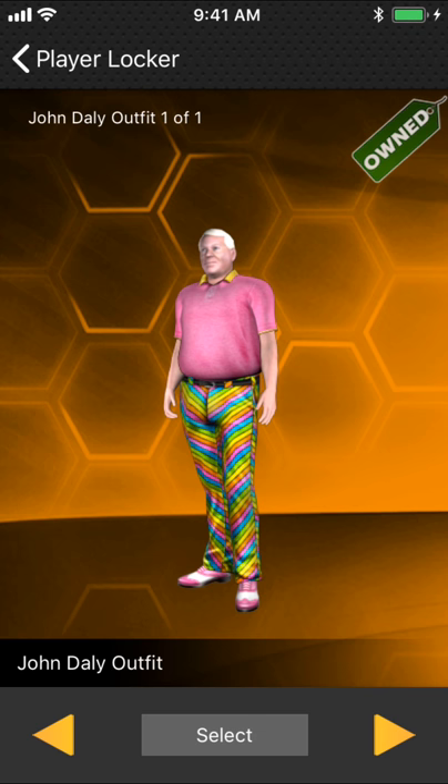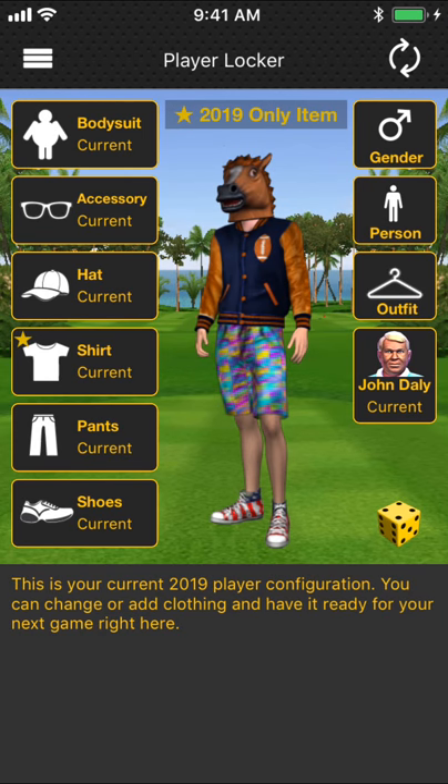There he is. You can purchase and play as John Daly. We've talked about the fact that you can play against him in Real Time Rivals, but you can own him. He looks fabulous. We have different John Dalys coming throughout the year, so John Daly is his own category this year.